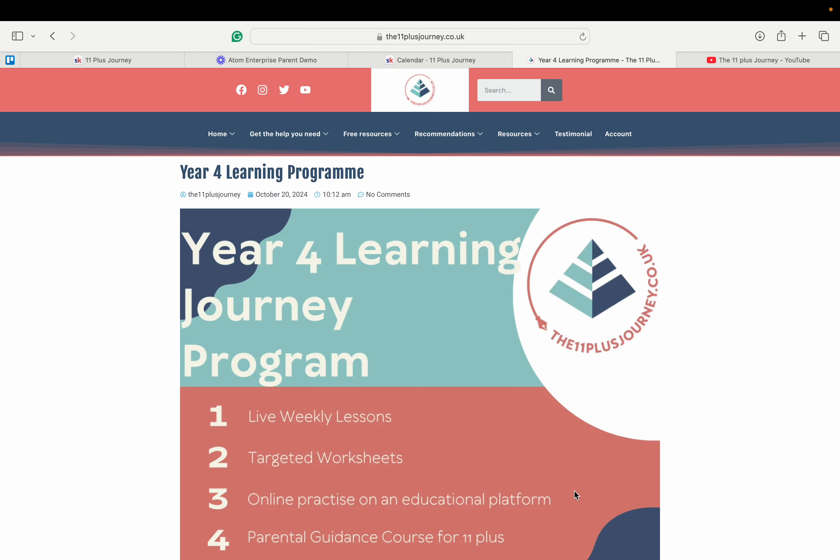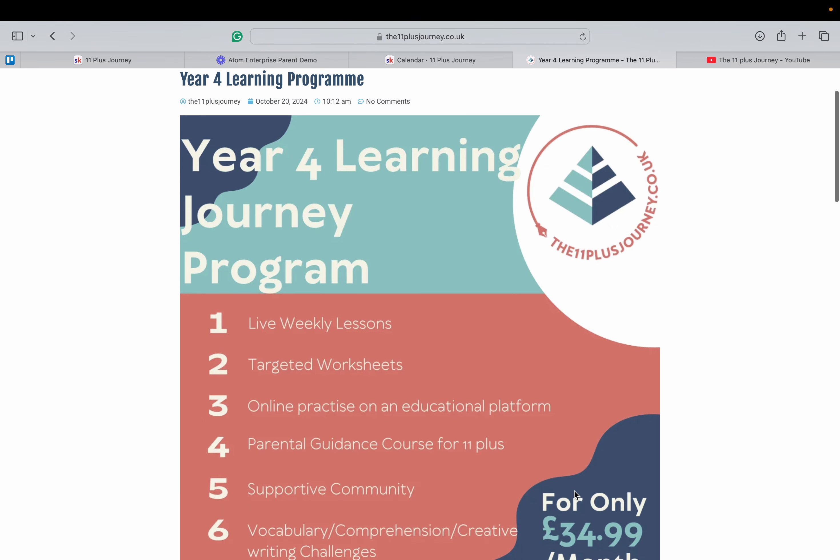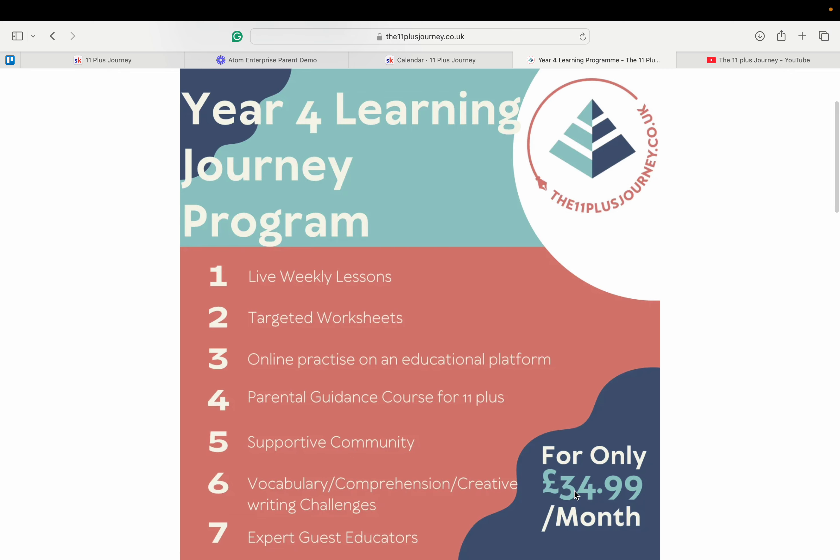Hello and welcome to our Learning Journey programs. Our Year 4 and Year 5 programs offer structured weekly lessons, resources and guidance to support children and parents in the 11 plus journey. Whether it is a grammar school, an independent school, or any school that you are targeting, this program covers all the information that children and parents need in order to do a wholesome 11 plus prep.